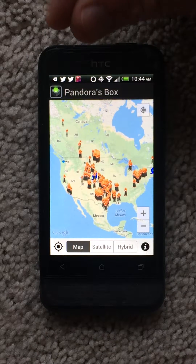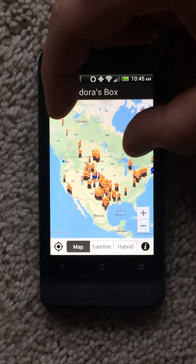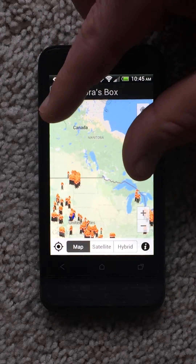If you want to zoom in, you simply spread your fingers apart. If you want to move out, you simply squeeze them together.